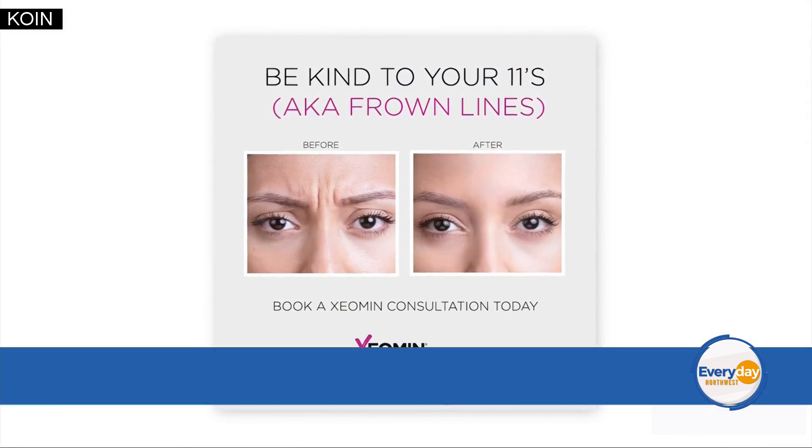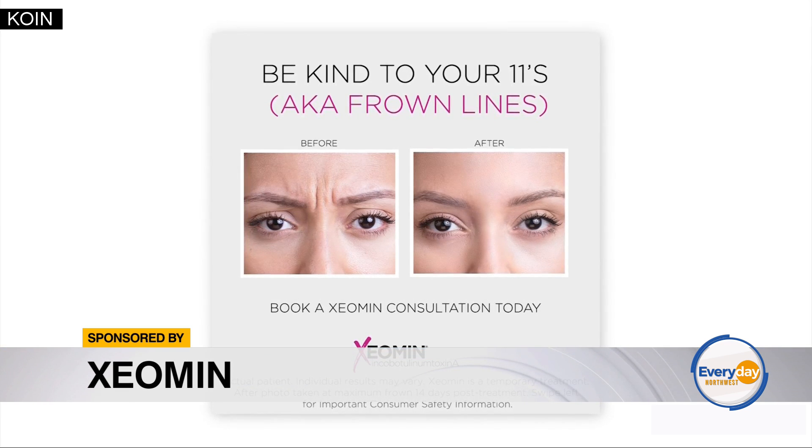Thanks for being here. Hi, thanks for having me. One of my favorite products is Xeomin. Xeomin is incobotulinum toxin. It is an injectable that's used to treat moderate to severe frown lines.